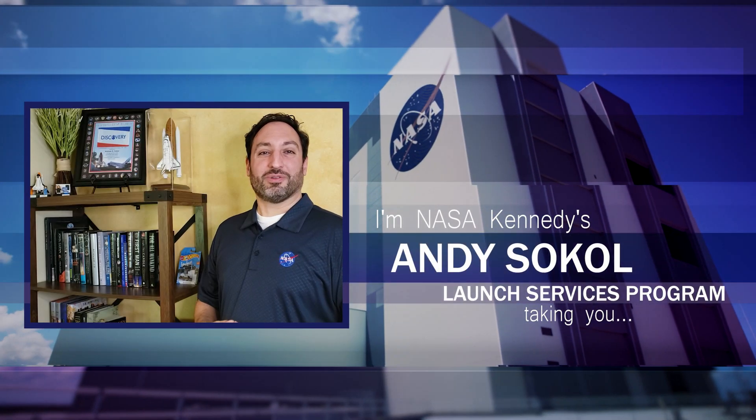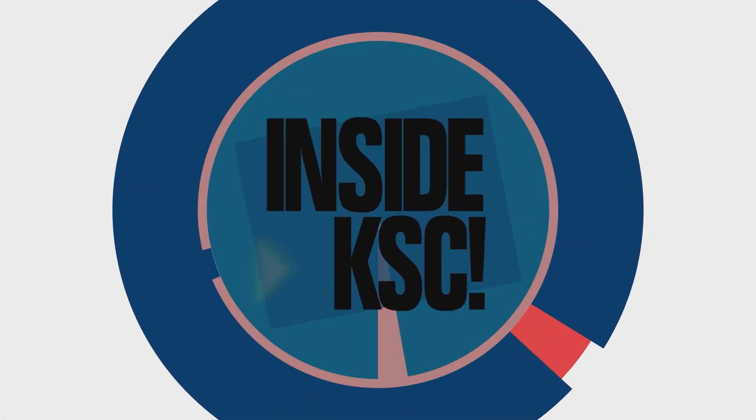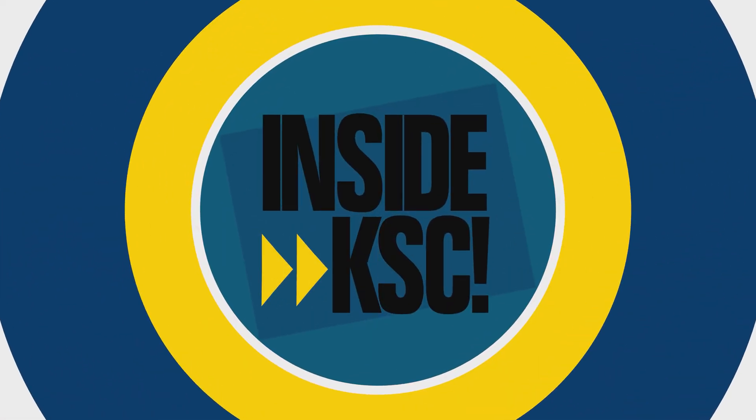I'm Andy Sofler, Vehicle Systems Engineer in NASA's Launch Services Program, and I'm outside KSC, taking you inside KSC.